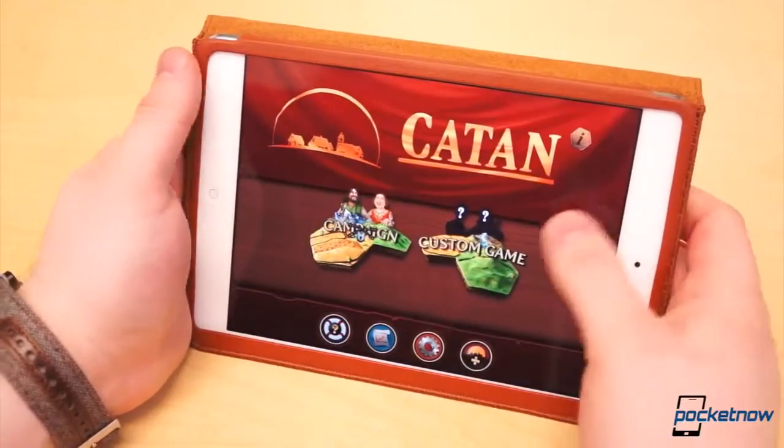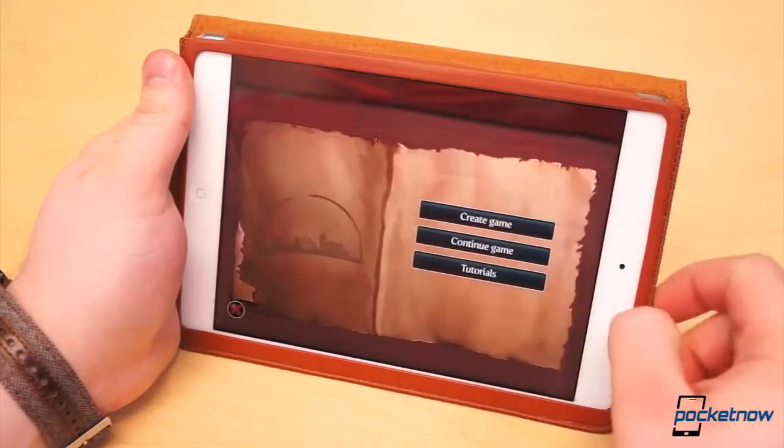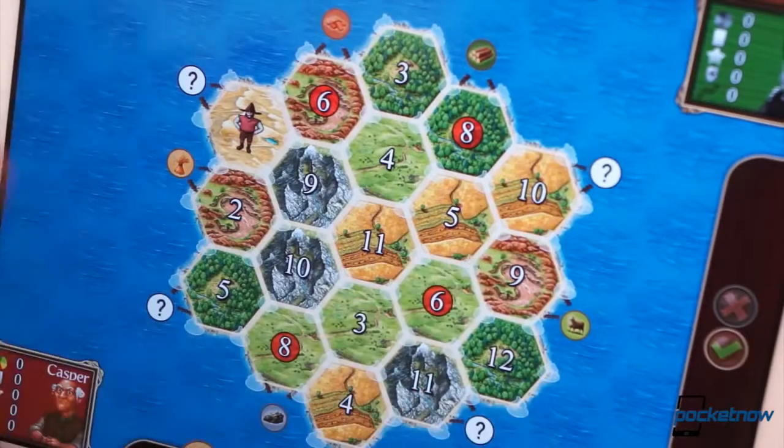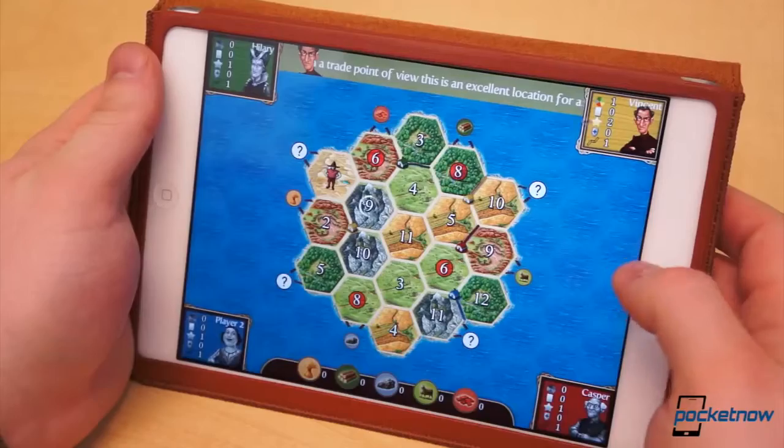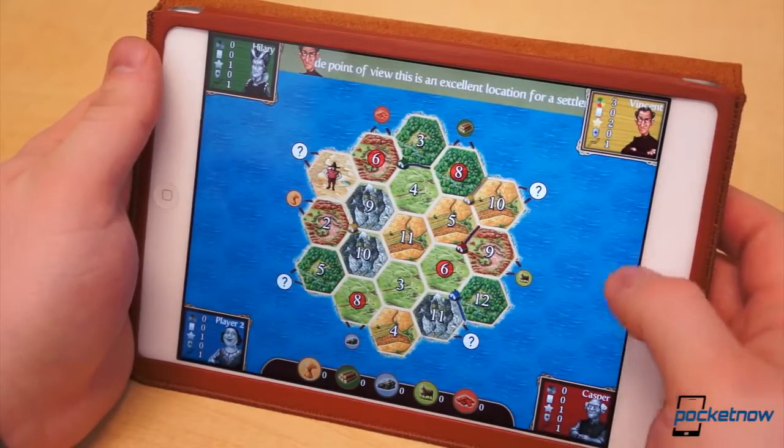Settlers of Catan is a fantastic board game, one of my personal favorites. USM Games brought the classic turn-based strategy game over to the iPad in Catan HD. It captured the fun and challenge of the board game to near perfection.